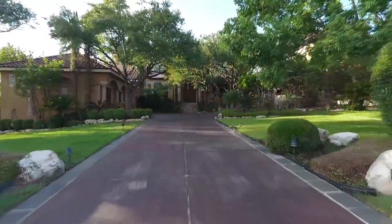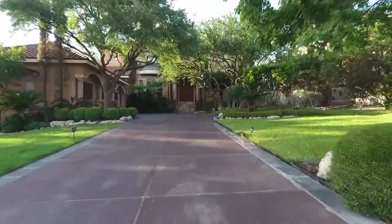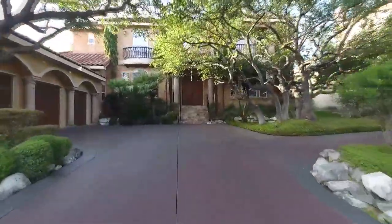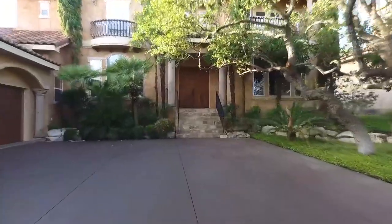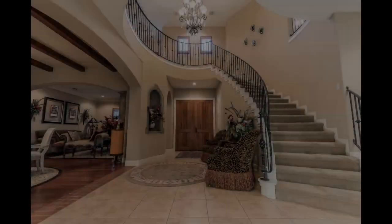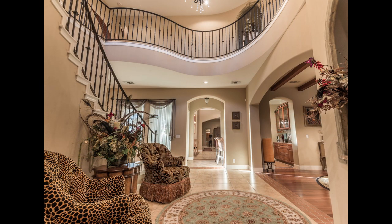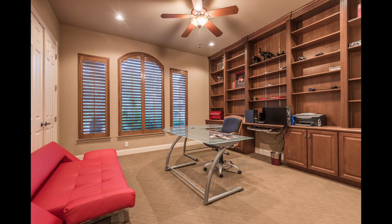A long driveway guides you to this exceptional home, which features a classic Mediterranean design with an oversized three-car garage, mature trees for privacy, and beautiful curb appeal. Inside, the soaring 22-foot ceilings in the entryway welcome you in with views to the second story above.